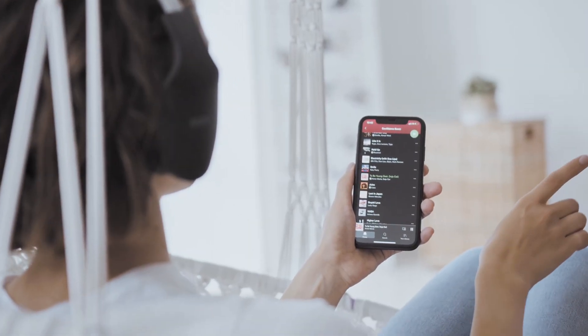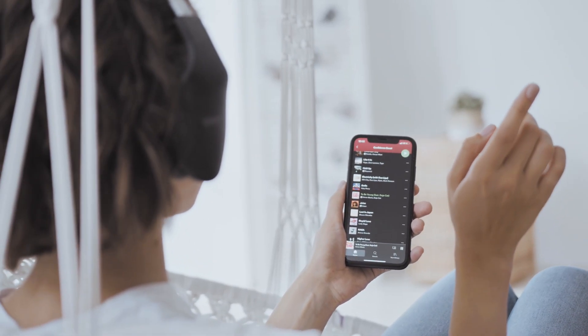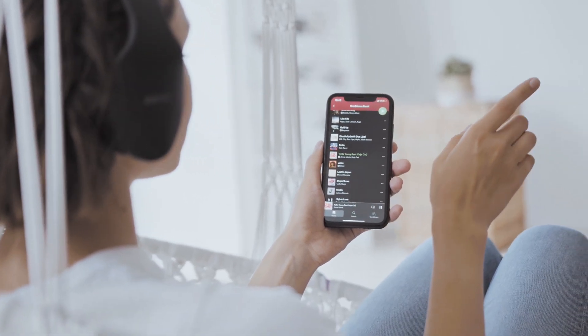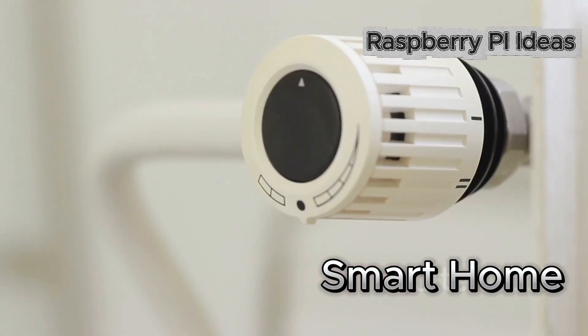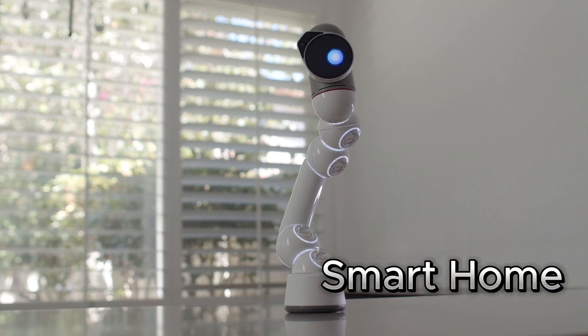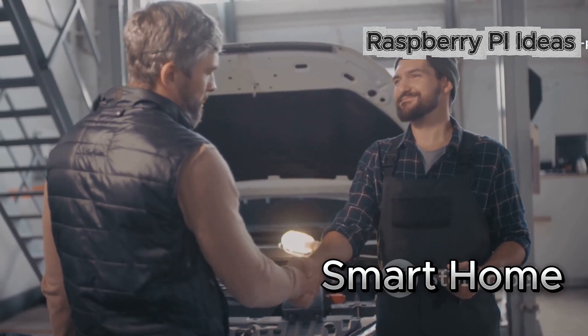First up: Smart Home Setup Services. Most people want a smart home, but they're totally overwhelmed by the tech. Here's where you step in. Create custom smart hubs that control lights, thermostats, security cameras — all tailored to each client. Set them up, show them how it works, and you're the local tech hero.